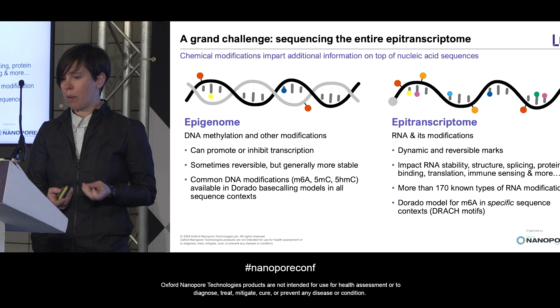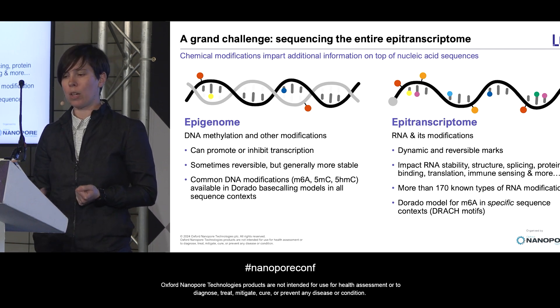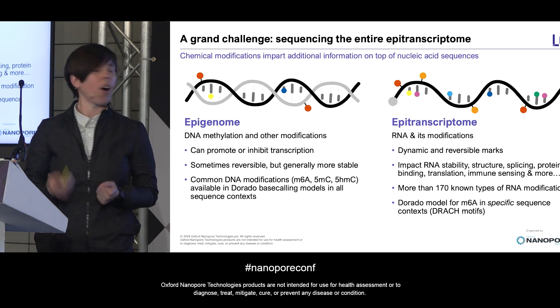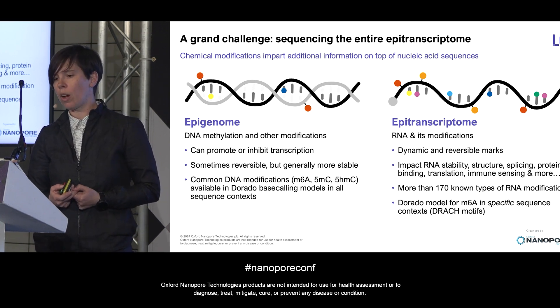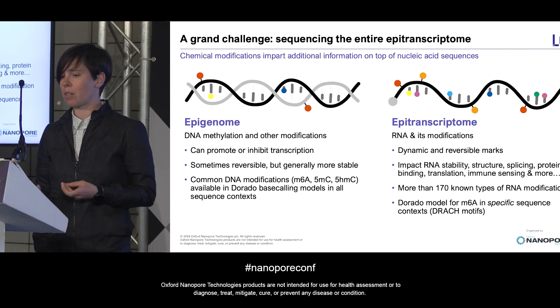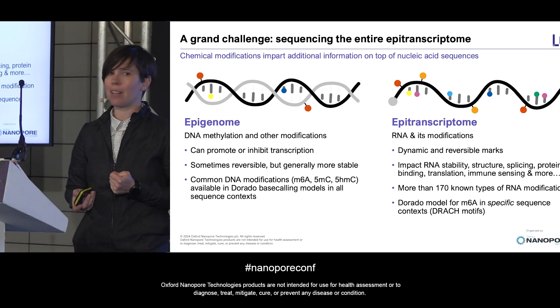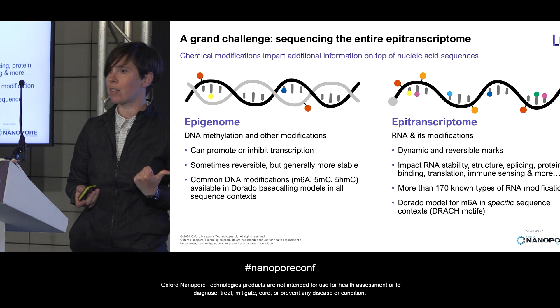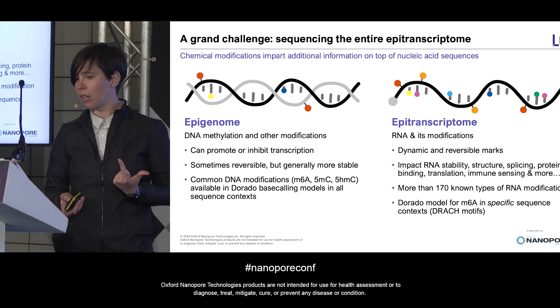Oxford Nanopore has trained base callers to identify common DNA modifications in all sequence contexts. Detecting RNA modifications is really an area of active research. At the time I put this talk together, there was a Dorado model to detect m6A within a specific sequence motif context. Last night, there were updates that now allow this in all sequence contexts, as well as pseudouridine calling.